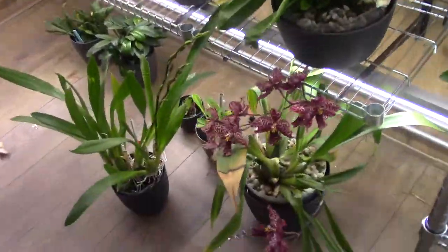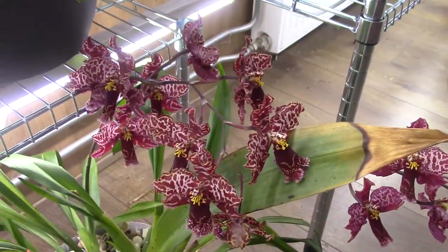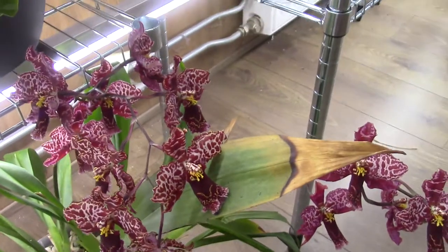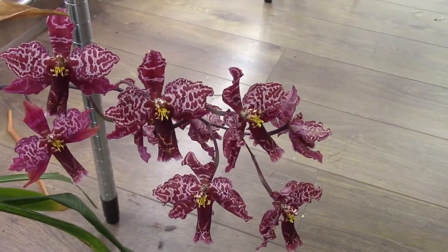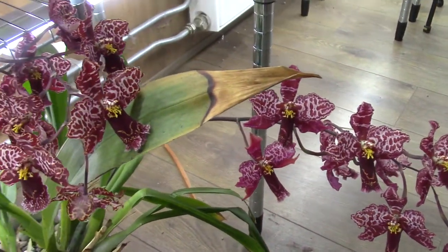And then down below here we still have my steric red in full bloom. Don't mind this manky leaf, it's on an older bulb. But yeah, this one loves to bloom — it had at least five spikes this time for me.